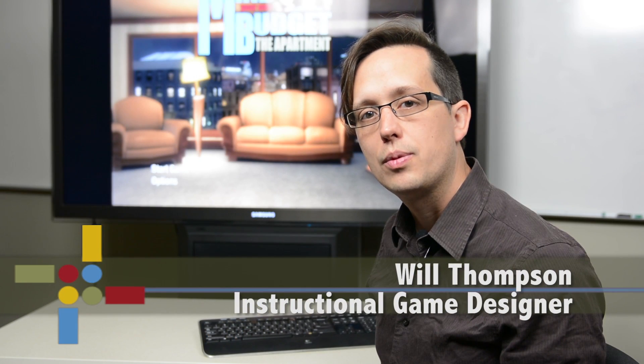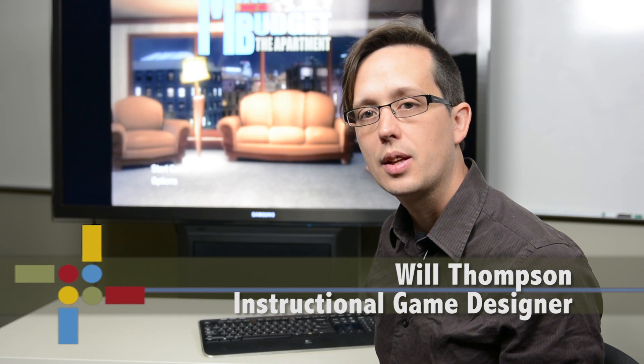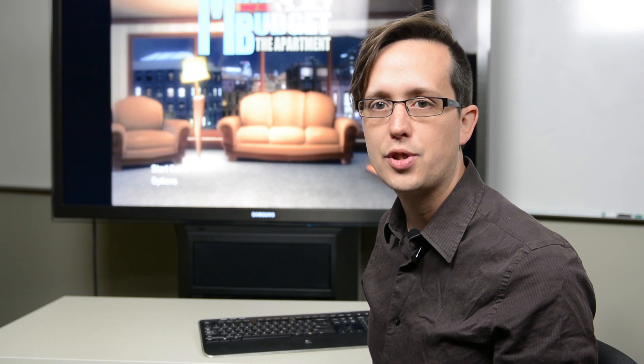Today we're going to talk about Mind Your Own Budget, or MYLB for short. MYLB was developed as a fun, hands-on way for students to build financial literacy skills and apply their knowledge to a variety of financial challenges, all in a low-stress learning environment.